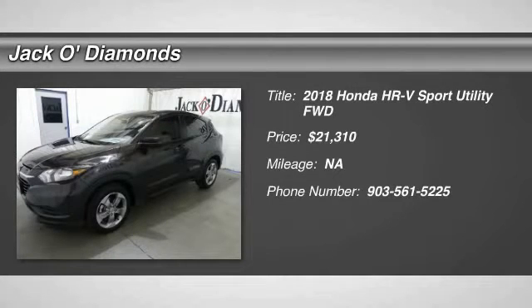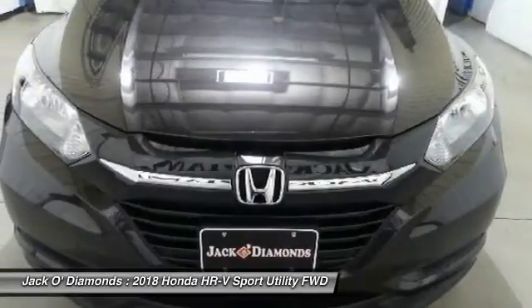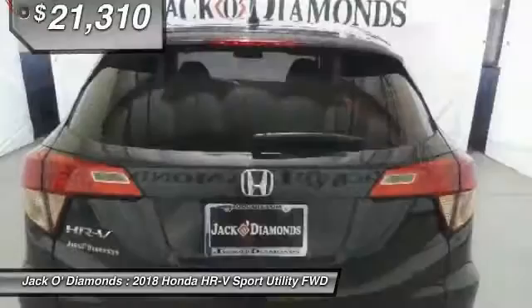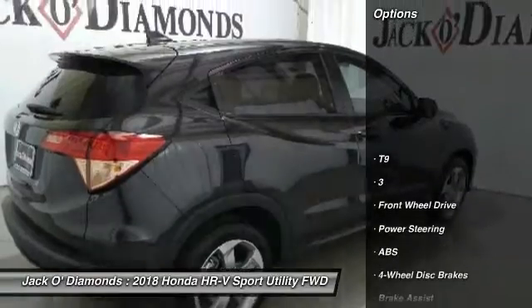Stop by and take a look at the 2018 Honda HR-V. The HR-V has a good-looking exterior with a clean design. It comes with a well-tuned suspension and a handsome and flexible interior with tons of options to choose from, and is priced below $25,000. Here are some of this vehicle's great options.